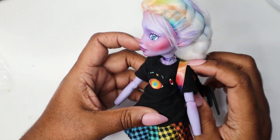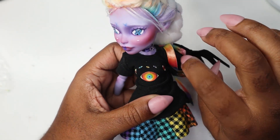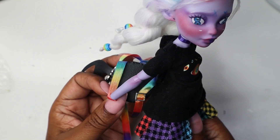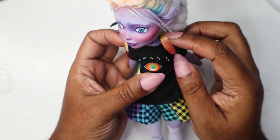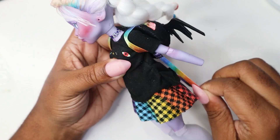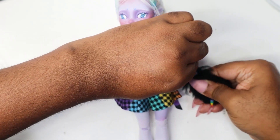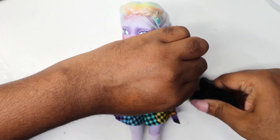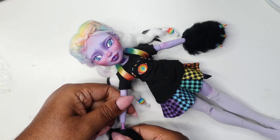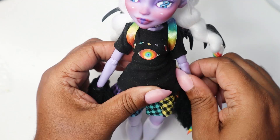If you enjoy my videos, make sure to like and subscribe and click the bell for notifications. Also, let me know if you like these fashion dolls — I have a bunch that I do but don't tend to record and put up, but I can start doing that if you guys like. Thank you to all my new subscribers, you guys are awesome.